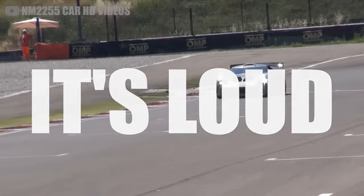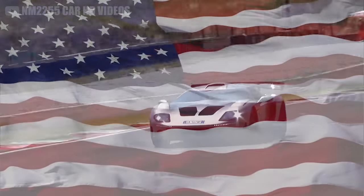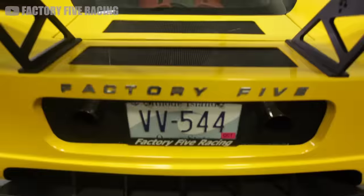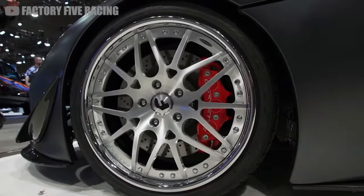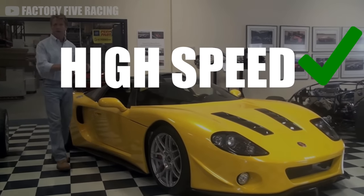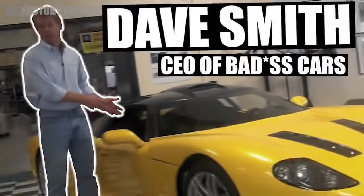It's fast, it's loud, and it's all American — just how we like it. Factory 5 Racing is one of the most famous kit car brands of the modern era. They sell DIY project cars that can be assembled in your own garage. If you want high speeds and low cost, then Dave Smith is your guy.